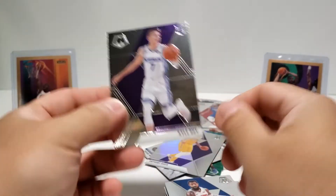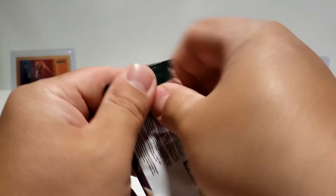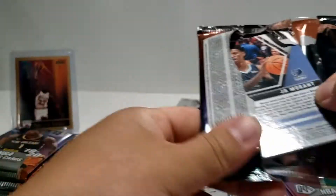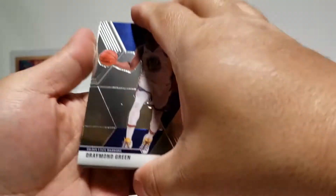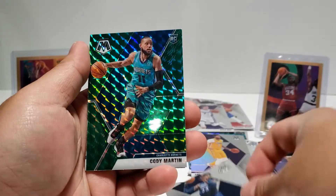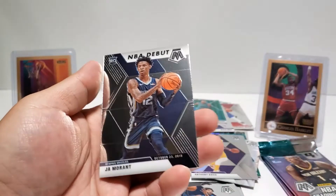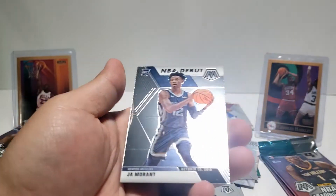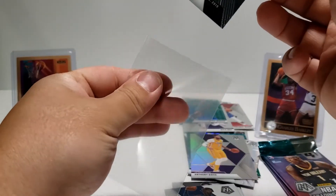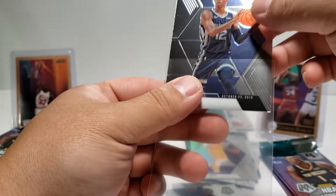Kyle Guy rookie card. Oh, the back card is real nice — Draymond Green. Robert Covington, Cody Martin rookie card, that one's nice. And we got a Ja Morant NBA debut — this one does not have any smudges, I'll take that. Sleeving that up right away. That's a big one for Mr. Charles Barkley right there.